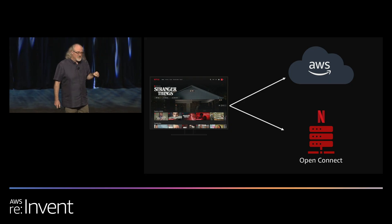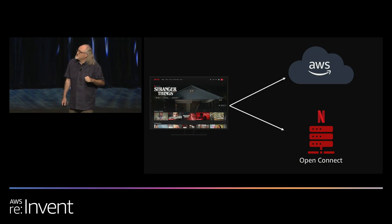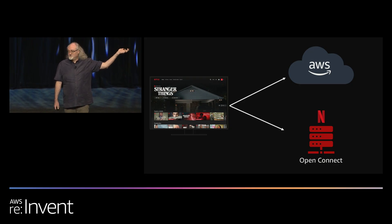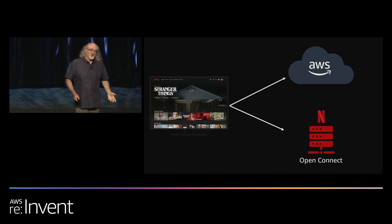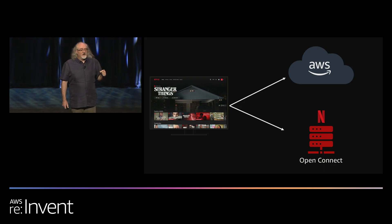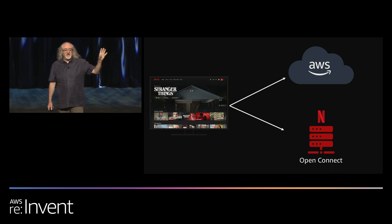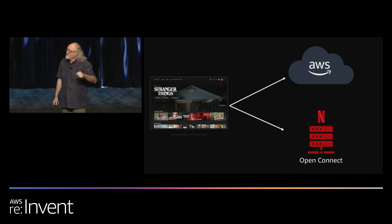Your Netflix experience, as you can see on the television there on the left, is primarily made up of two large technologies. Amazon Web Services — who's heard of AWS before? We do a lot of AWS. The other part of your experience is made up by the Netflix Open Connect CDN. All the video bits that you see, and some of those things that make up your UI, come from Open Connect.